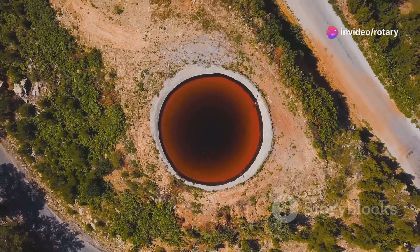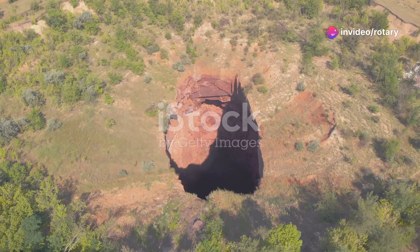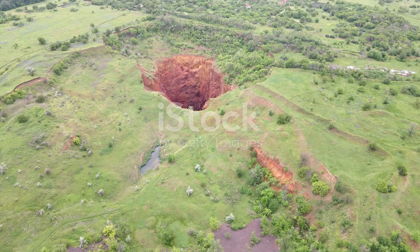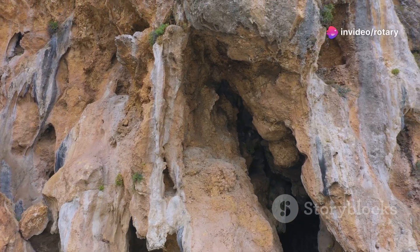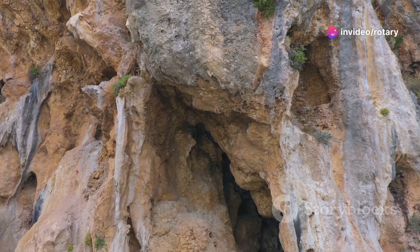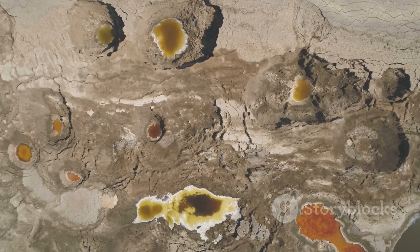Hey there geology enthusiasts. Ever wondered what lies beneath your feet? Today I'm diving into the fascinating world of sinkholes. So what exactly is a sinkhole? Simply put, it's a hole in the ground that forms when water dissolves surface rock. The most common culprit? Limestone. Limestone is particularly susceptible because it's easily eroded or worn away by the movement of water.